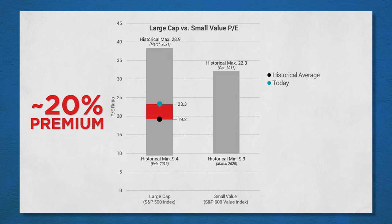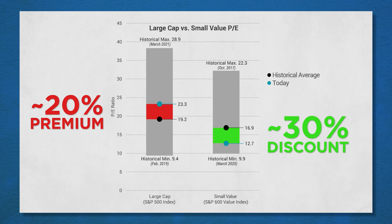How does that compare to small cap value? Smaller companies are trading at a slight discount. The historical average for small cap value is about 16.9 — let's call it 17. Where are we today? Today you are paying about 12.7 in price-to-earnings. That gap from where we are today to its historical average is about 25 to 30%. So while the S&P 500 is trading at about a 20% premium, small cap value is trading at about a 30% discount.